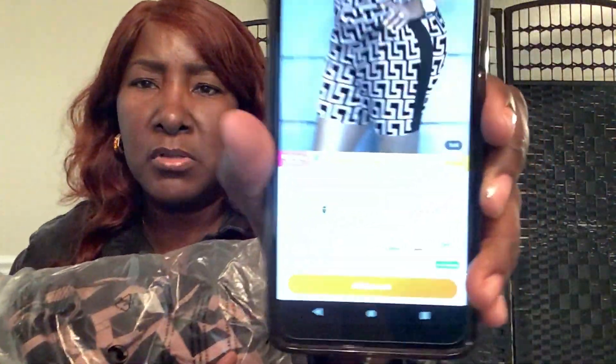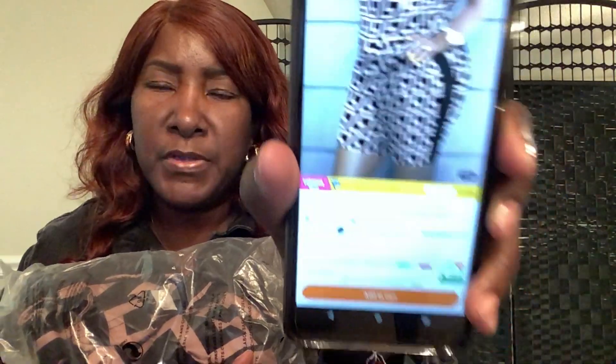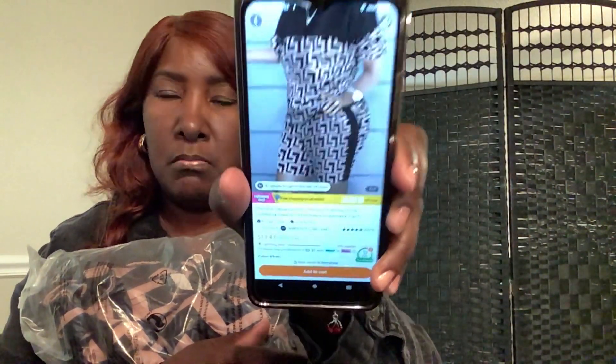I didn't know what this first item was at first, but I can see it on my phone and tell you the price I paid. The first item looks like this — it's a short set, black with a design on it. The price is $13.47.